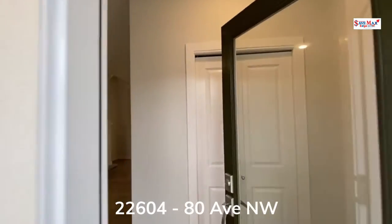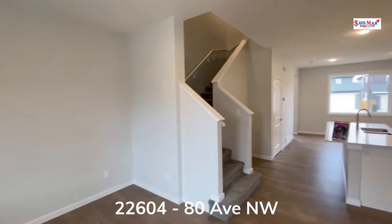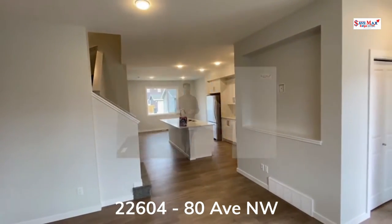This brand new, never lived in, 2022 built, single-family, two-story home with separate side entrance is perfect for any first-time home buyer or investor, listed at only $5.35.